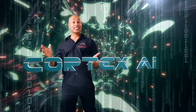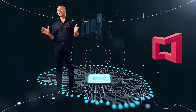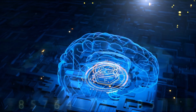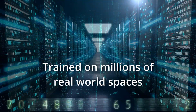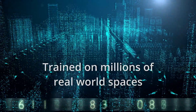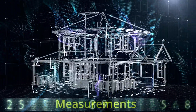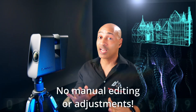Are you ready to bring your digital twins to life? It is time to meet Cortex.AI. At the heart of Matterport's digital software, there is a deep learning neural network called Cortex.AI. It is trained on millions of real-world spaces and uses this data to make your 3D model as accurate and immersive as possible. It blurs faces as needed, chooses the best images from your scans, and creates measurements. Once you complete scanning with Matterport Pro 3 or an earlier version, Cortex.AI allows you to sit back and wait for the 3D model to render without any manual editing or adjustments.